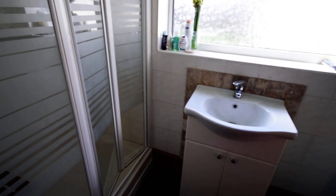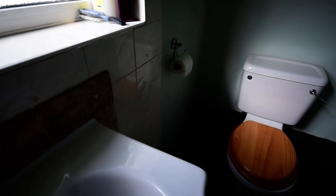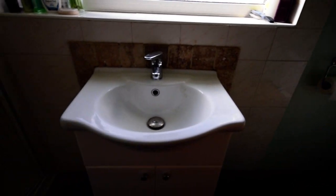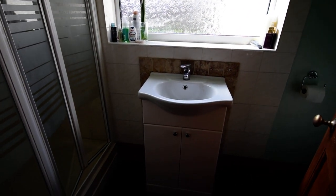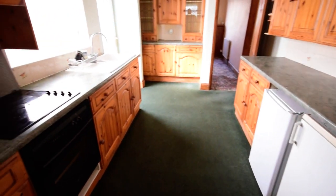Off the utility we have a very useful downstairs shower room. As you can see there's a nice big shower enclosure and a wash-hand basin with vanity unit — a very useful setup. So we've got the utility and the downstairs shower room covered.